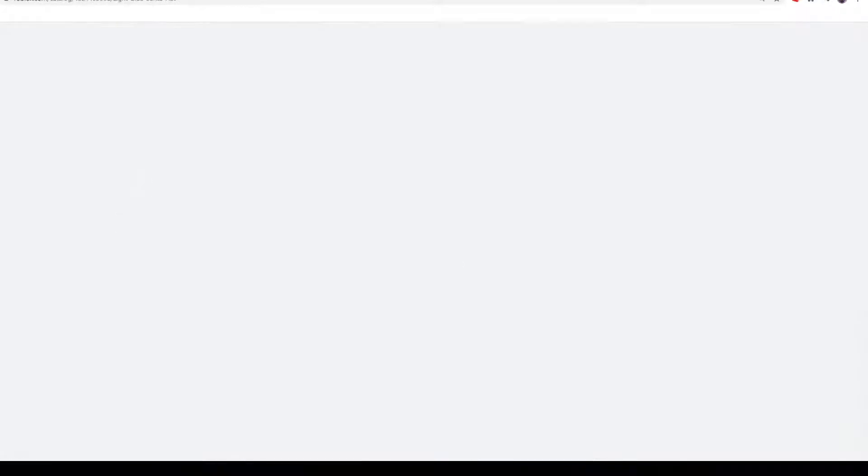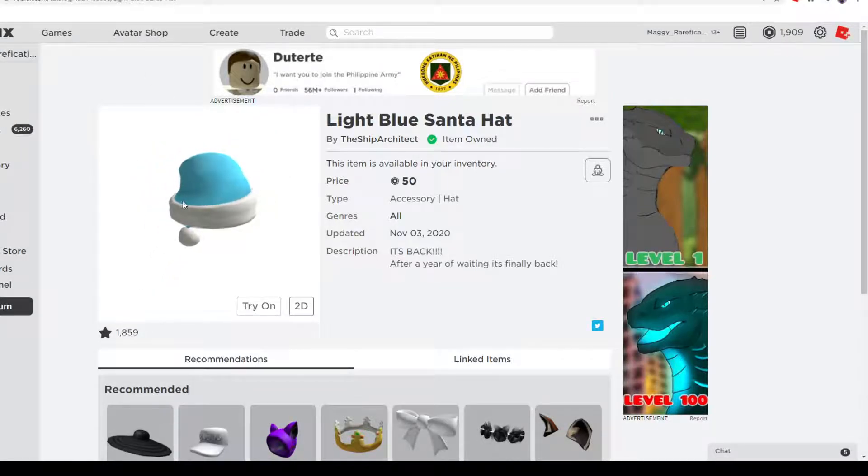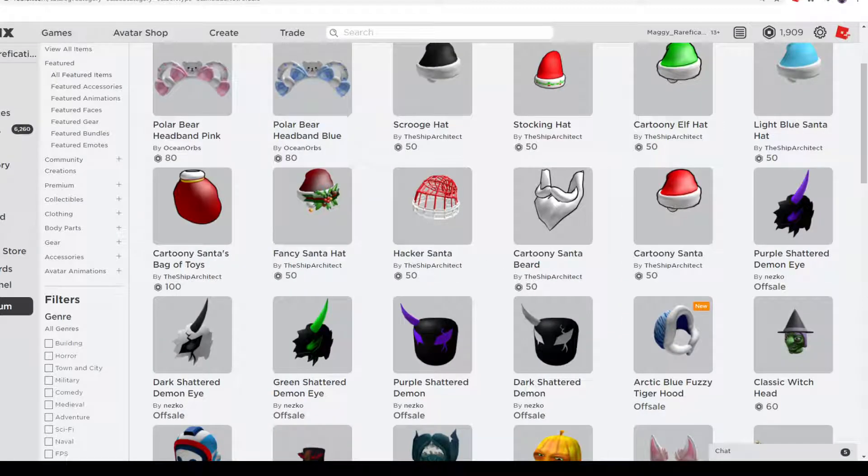Next up is the same thing except it's a light blue Santa hat. It's $50, two months to get it, there's definitely no rush. It's a nice-looking hat — if you like light blue or black, you can get either of those.